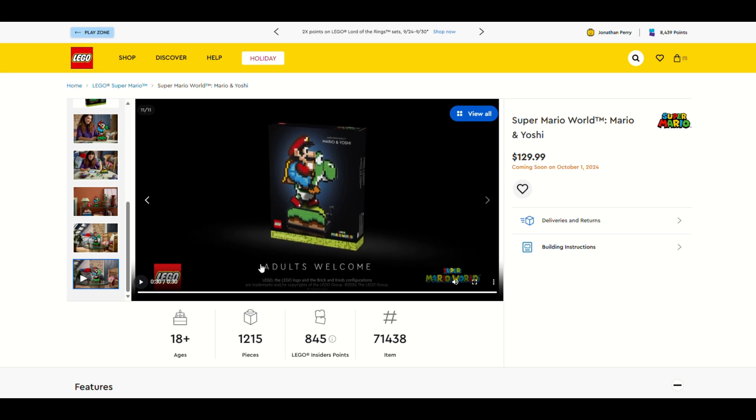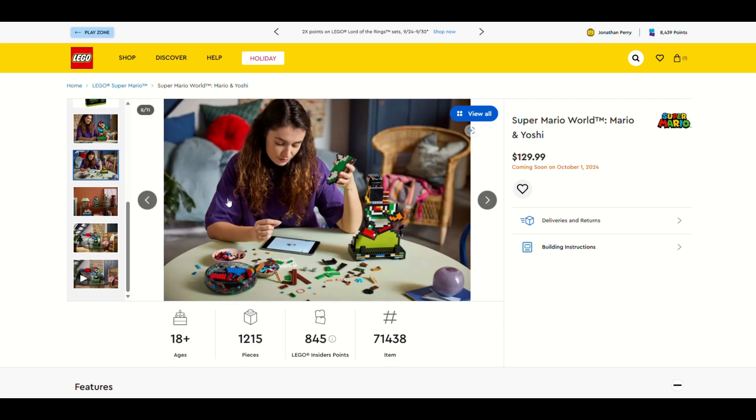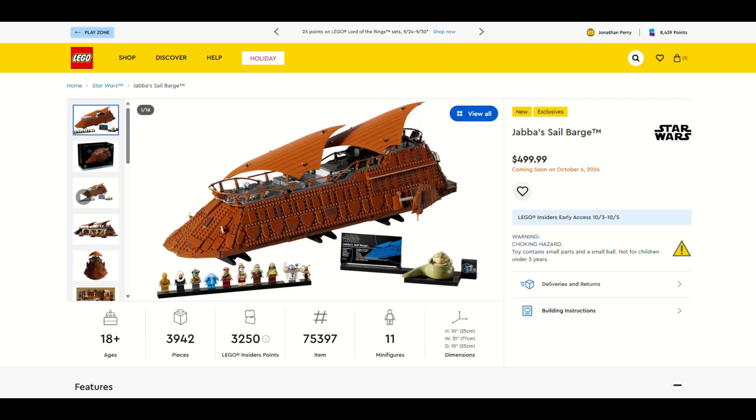I think they've only gone bigger than they did last year — they made the Piranha Plant at like 500 pieces, but this one definitely comes with more than that. It's a very good set. It looks great — I definitely recommend it. We've already pre-ordered it.